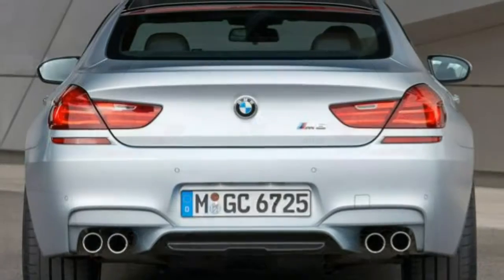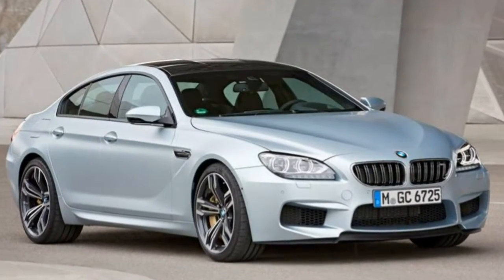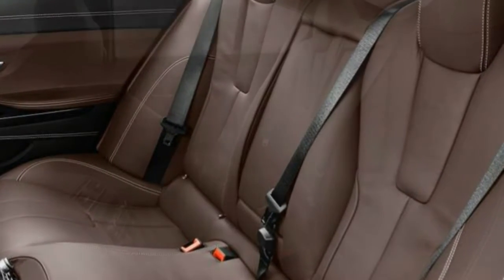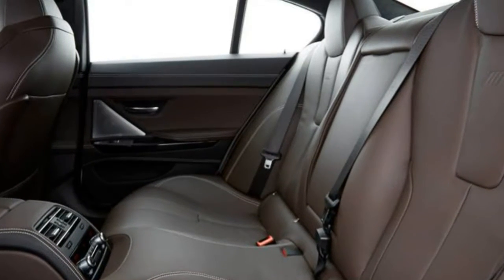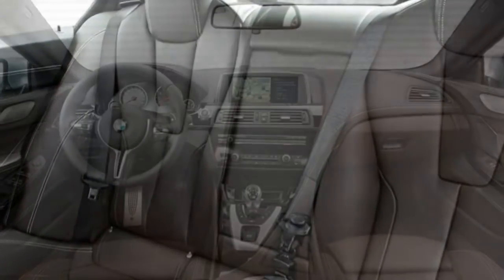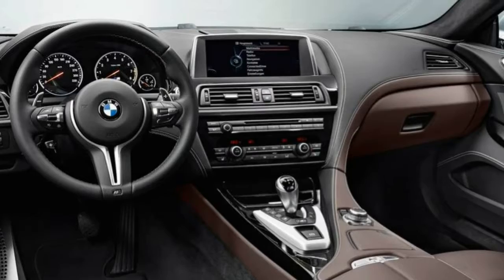The M6 GrandCoupe's Executive Package adds a heated steering wheel, a head-up display, an electric rear sunshade, power rear side blinds, ventilated and fatigue-reducing active front seats, heated rear seats, and a 16-speaker Bang & Olufsen head unit. The Driver Assistance Plus Package includes a lane departure warning system, blind spot monitoring, a surround view camera system, and a forward collision warning system with pedestrian detection, while the Parking Assistance Package adds side and top-view parking cameras.